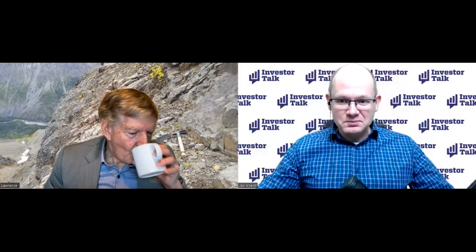Ladies and gentlemen, Investor Talk is back with a Mining Flash. Today I welcome Lawrence Ralston — recently we met in Munich and discussed things there. Lawrence, good to see you. You had some results to announce, yes?